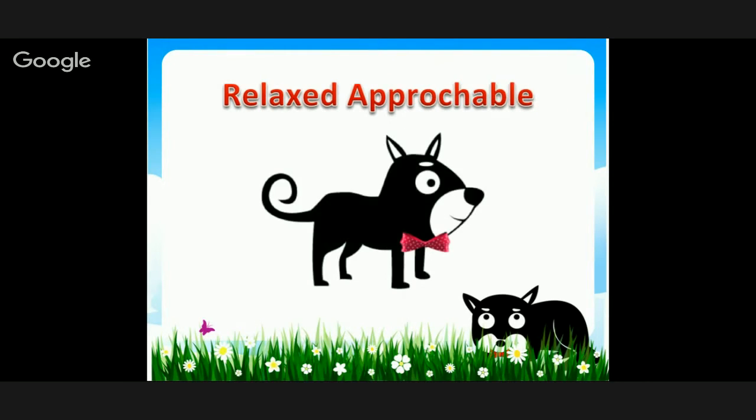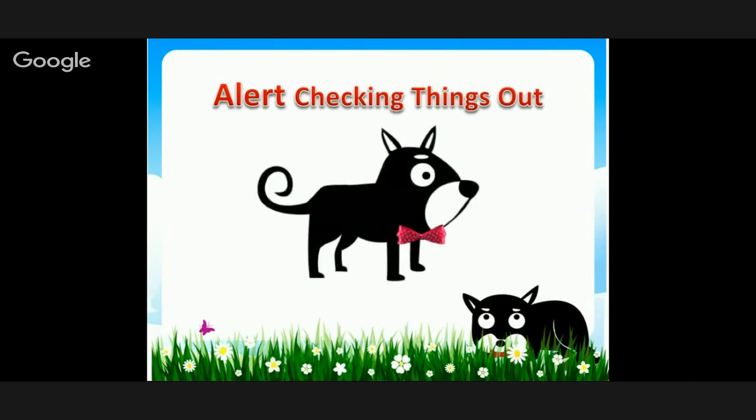Relaxed and approachable — tails up, heads up, just looking around seeing what's happening. Alert and checking things out is a little more pointed, a little more tense in the body. The whole structure of the body is not as relaxed.